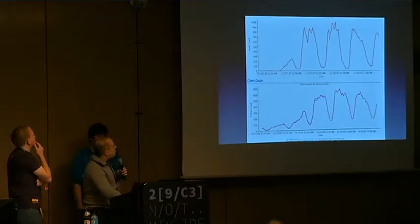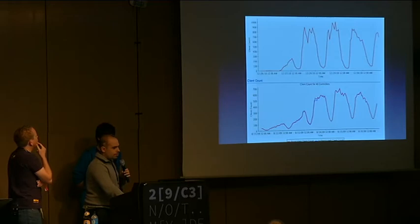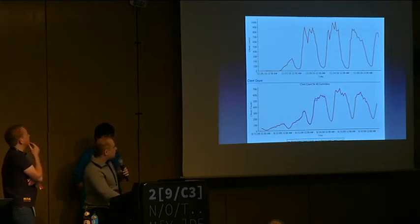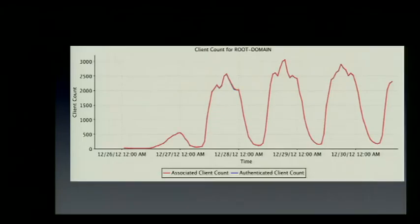Comparing user counts: the top graph is CCC two years ago with about 1,000 concurrent users, and the bottom one is Hacking at Random in 2009. This year the numbers are much higher, and it will most likely increase next year as well.